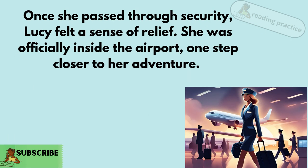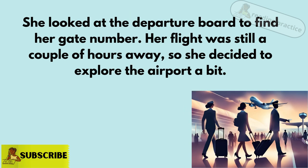Once she passed through security, Lucy felt a sense of relief. She was officially inside the airport, one step closer to her adventure. She looked at the departure board to find her gate number. Her flight was still a couple of hours away,